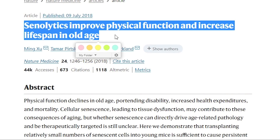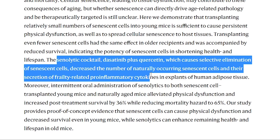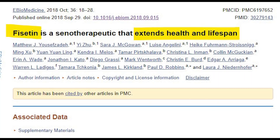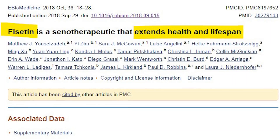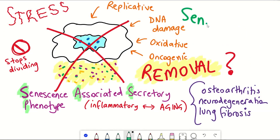Examples include the combination of dasatinib and quercetin that delayed age-associated disorders in mice and is now in human clinical trials, and more recently, fisetin, that extended health and lifespan in mice and similarly is undergoing human clinical trials. So we already have senolytics that seem promising.